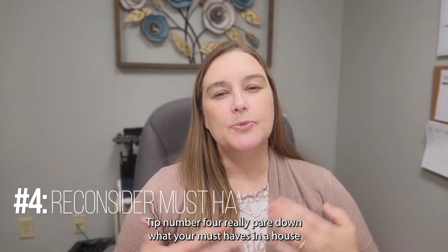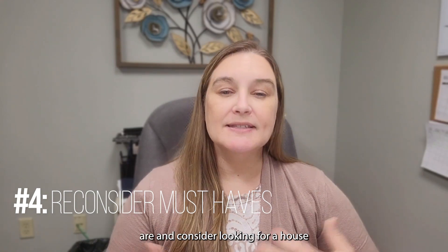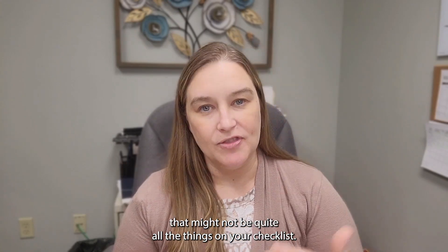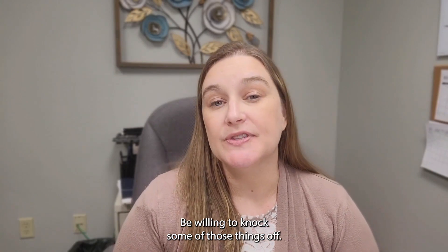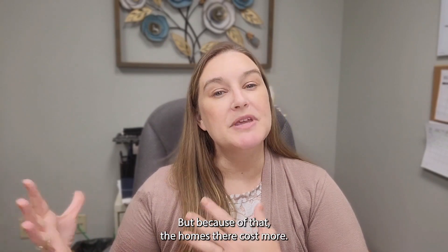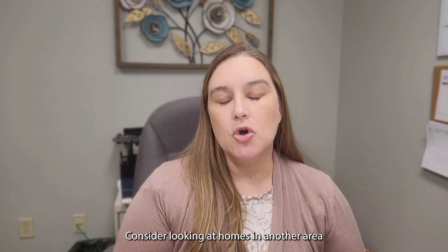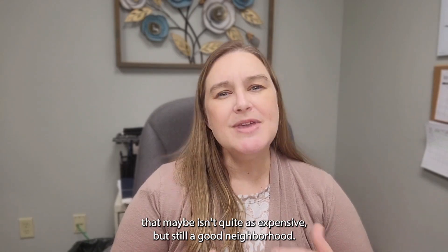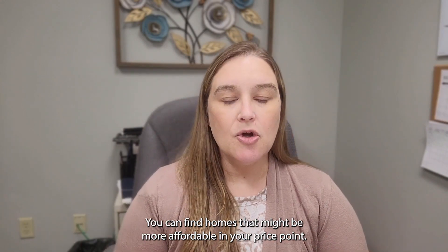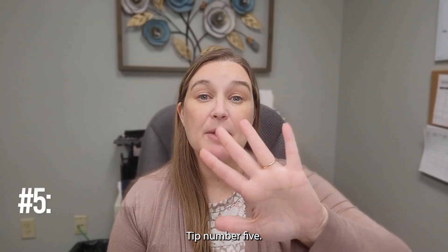Tip number four: really pare down your must-haves and consider looking for a house that might not check every box on your list. Be willing to knock some things off. Maybe you want to be in a super desirable neighborhood, but homes there cost more. Consider looking in another area that's less expensive but still a good neighborhood — you can find homes that are more affordable within your price point.